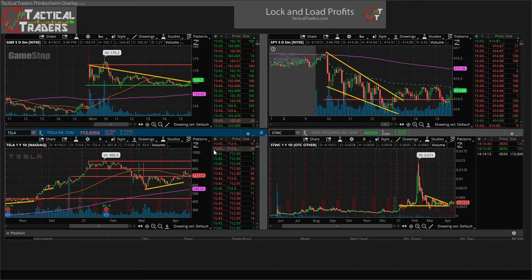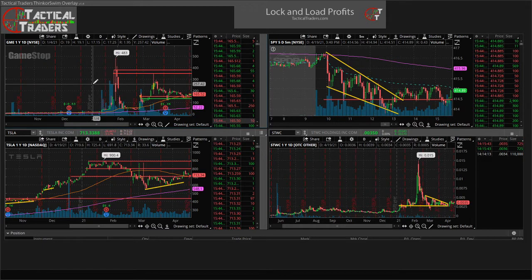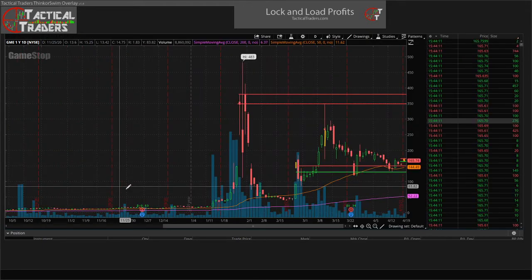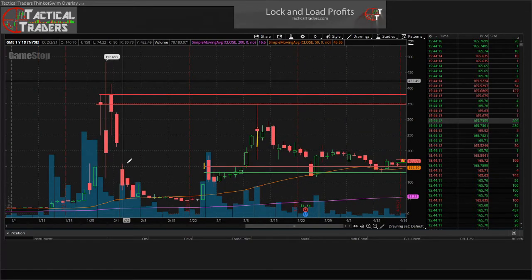We're starting to map out a few potential trades and right now we are looking at GameStop GME. We're going to pull up the daily one year chart right here. Just in case you're not familiar with this ticker, GameStop can move and it has. It's been all over the news lately, but I'm sure most of you already know this.